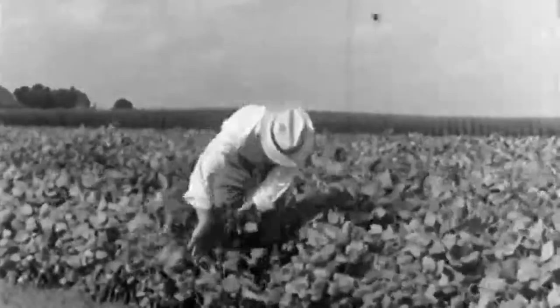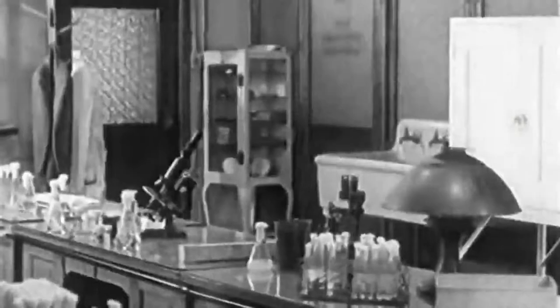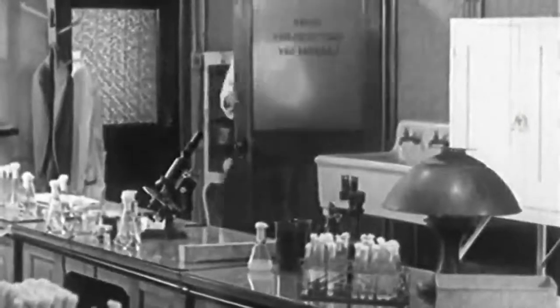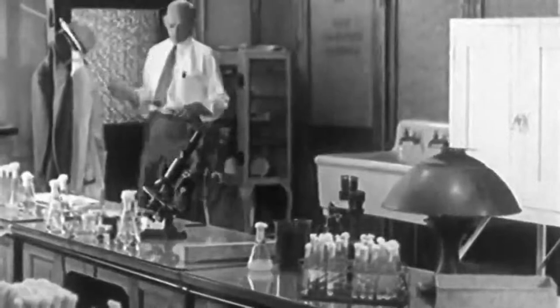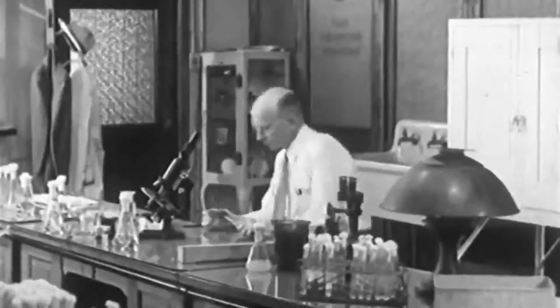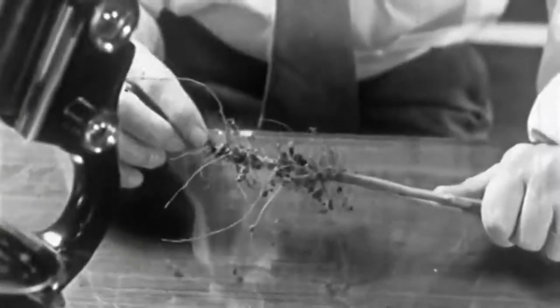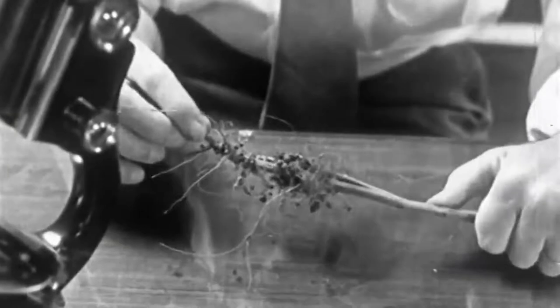This soil expert, Dr. Blake, is particularly interested in the soybean as a means of conserving the fertility of the soil. If used correctly, the soybean is a good soil builder. Like most legume plants, the soybean has the power of using the nitrogen in the air, provided the roots are well nodulated.